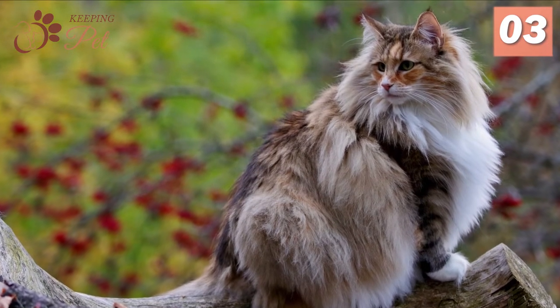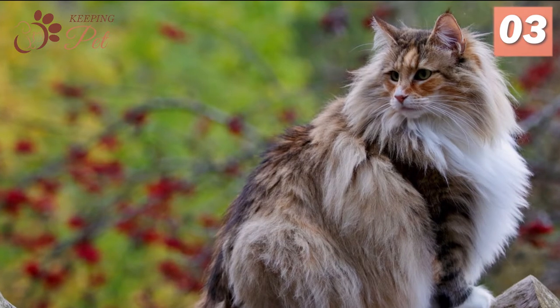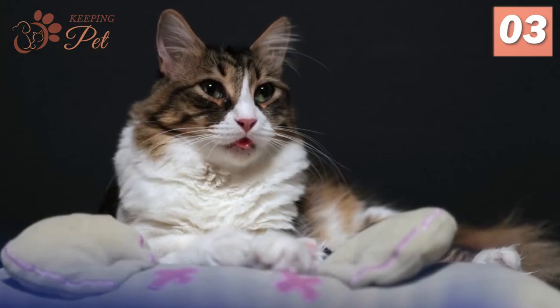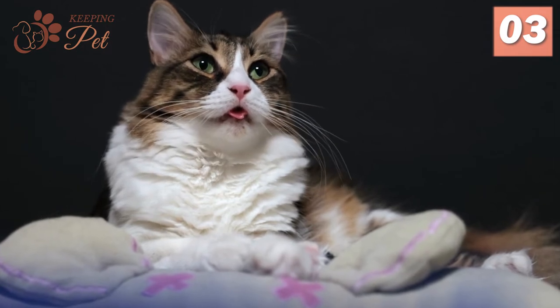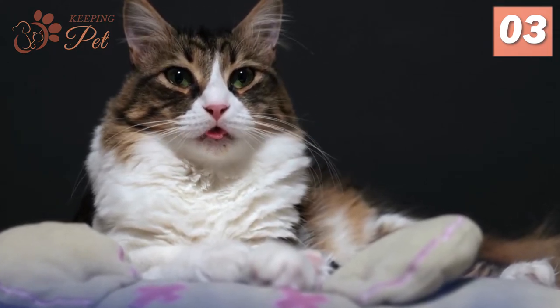Having a ferocious hunting history, Norwegian Forest cats still enjoy hunting by chasing toys, playing, and exercising daily. At the same time, these cats are one of the most loving cat breeds with big eyes and share a very strong and affectionate bond with their owners.